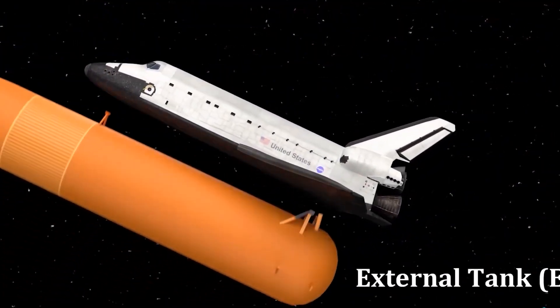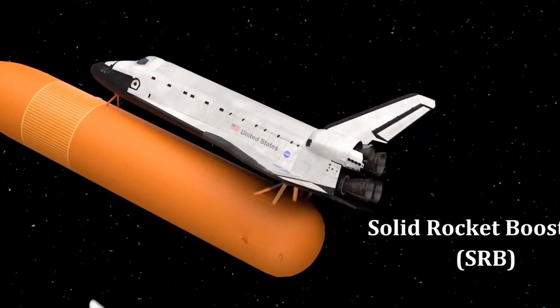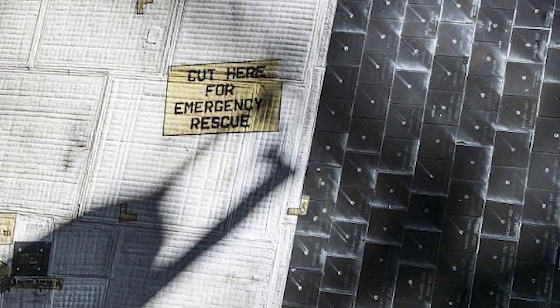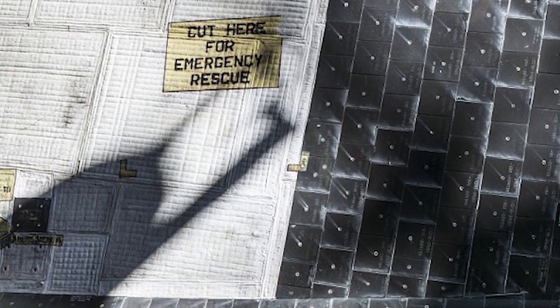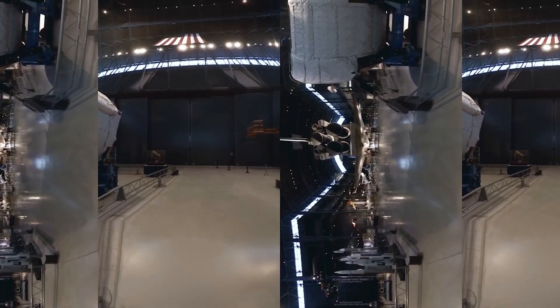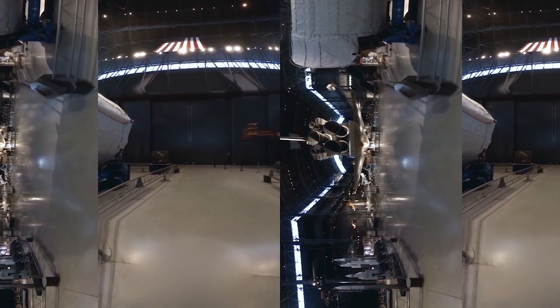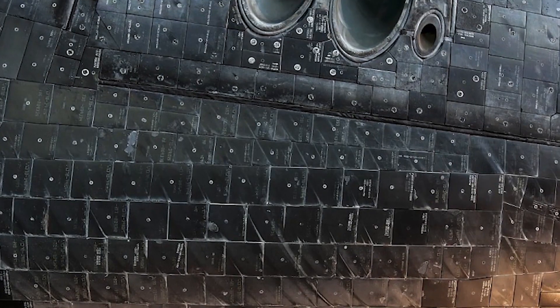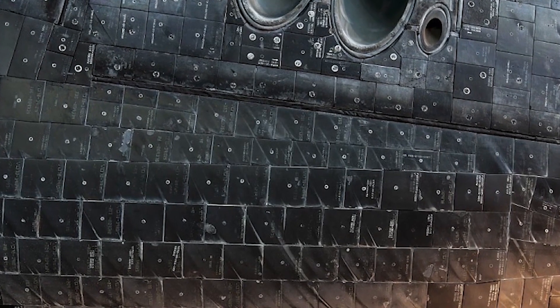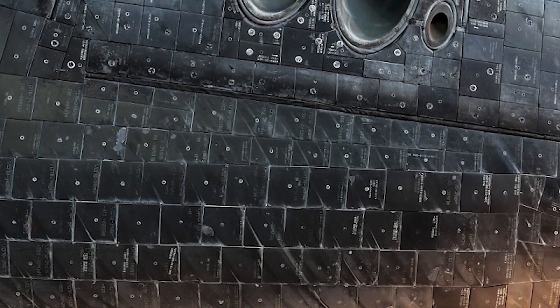The Space Shuttle launch vehicle has three main components: the Space Shuttle orbiter, the single-use central fuel tank, and two reusable solid rocket boosters. Nearly 25,000 heat-resistant tiles cover the orbiter to protect it from high temperatures on re-entry. Discovery became the third operational orbiter to enter service, preceded by Columbia and Challenger.